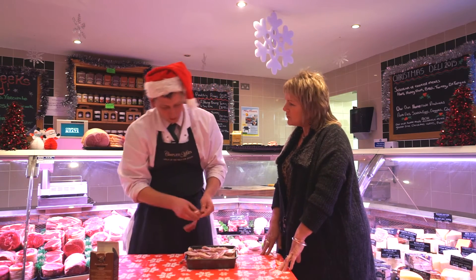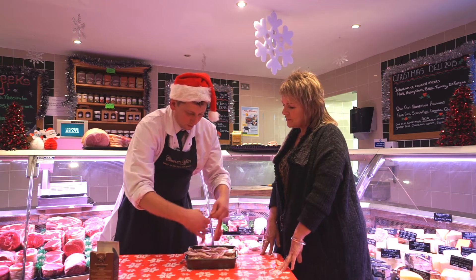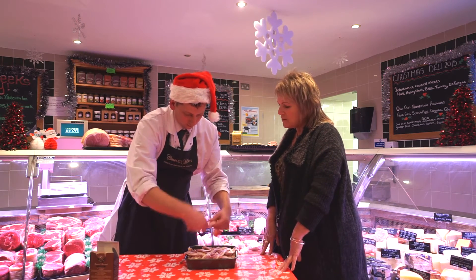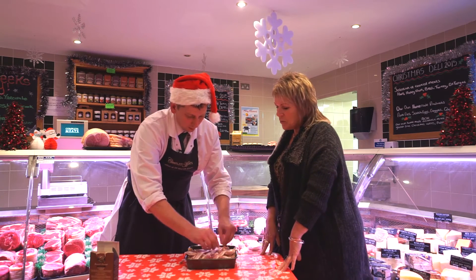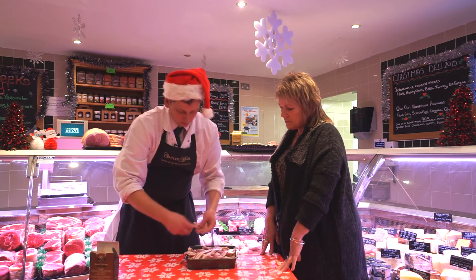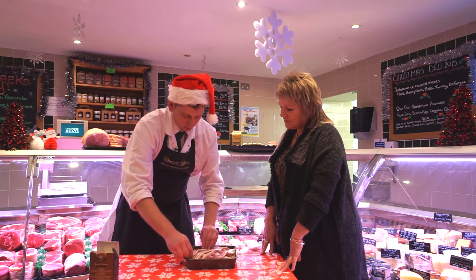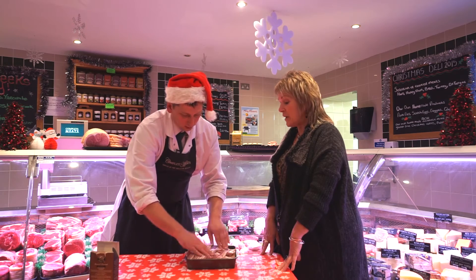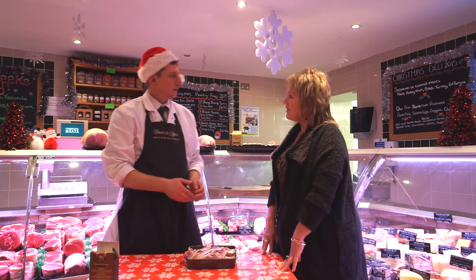How long would you cook that for, Mark? I'd probably cook it for about 40 to 45 minutes. So that can go in at the end, after just a little wind-down of the turkey — you put your extras in. That'll make your money go a little bit further over Christmas. I mean, there'd be good helpings there. That's a good tip, I like that one.